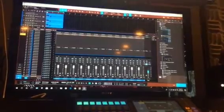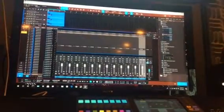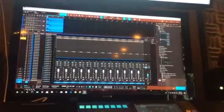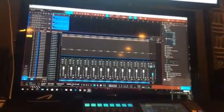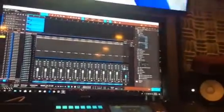100 damn instances of Ozone 8. I can do about 50 with a low buffer with dropout protection off at 128 samples.